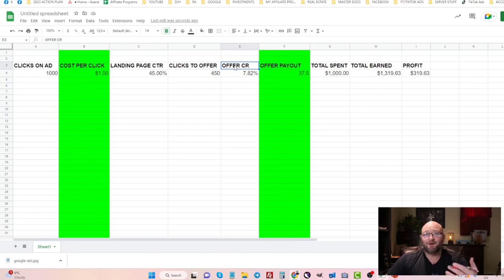For offer conversion rate, test different offers across different networks or work directly with the advertiser — going direct to the source removes multiple tracking systems and can improve conversion rate. Always ask for a better offer payout, because these small tweaks are what bring you from losing money to making a lot with affiliate marketing. Hopefully this video helped you understand the math behind Google Search Ads. If you enjoyed it, please subscribe to the channel, like the videos, and we'll see you in the next one.